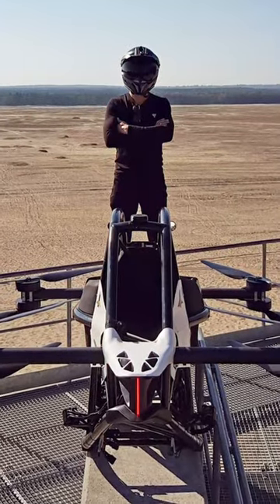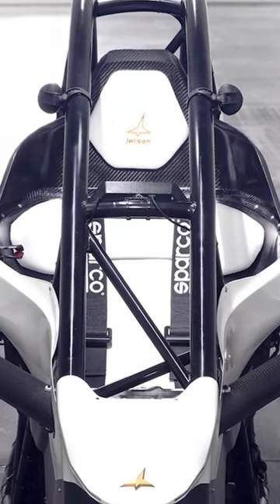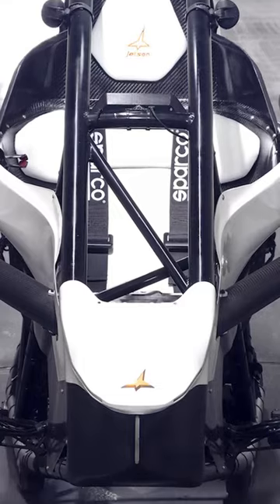Jetson 1 is designed for short, thrilling rides or recreational flying in metropolitan areas. Despite its diminutive size, the Jetson 1 packs a punch in terms of power and performance.